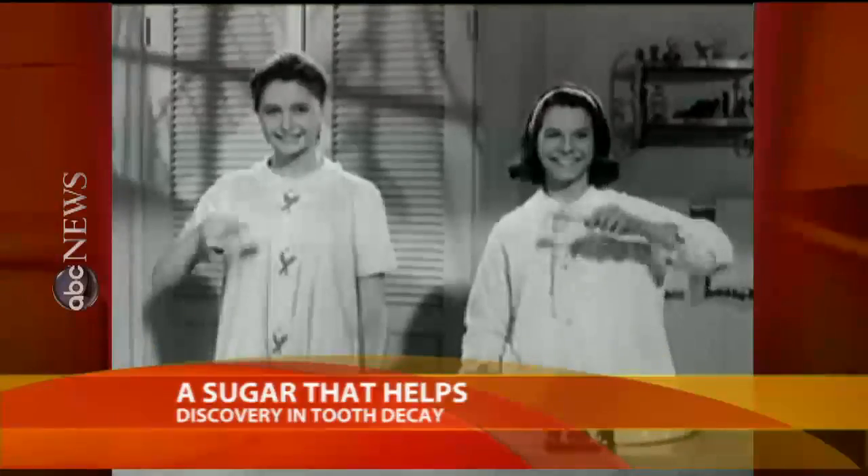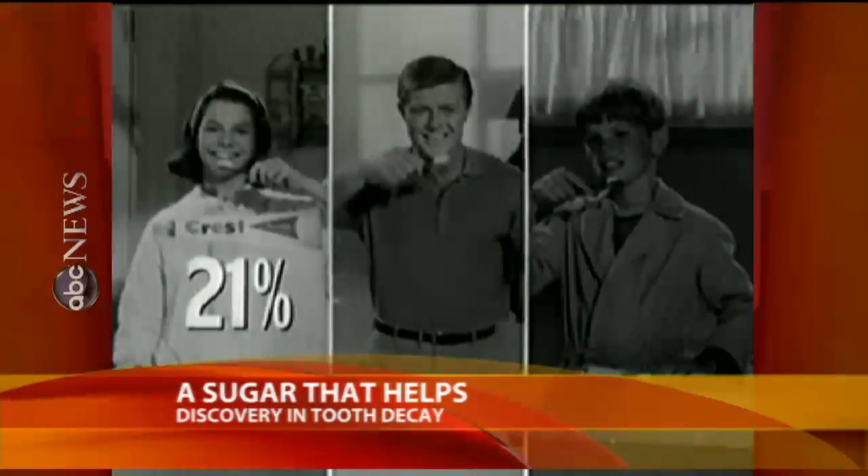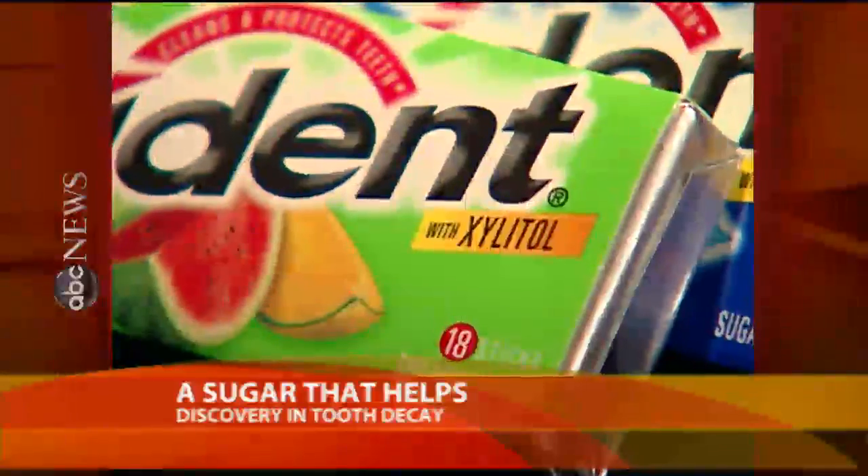I never could beat Anne. Then we were on opposite sides in a toothpaste tip. The never-ending cavity war for children may now have a new ally — a natural sweetener called xylitol.